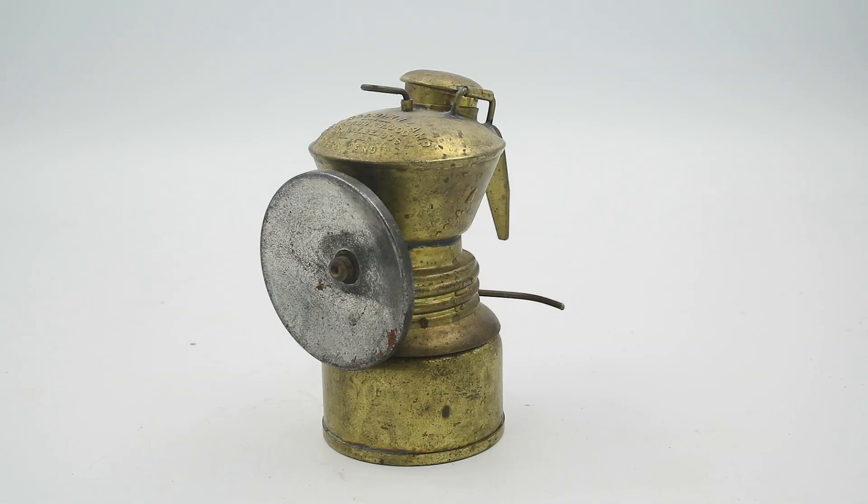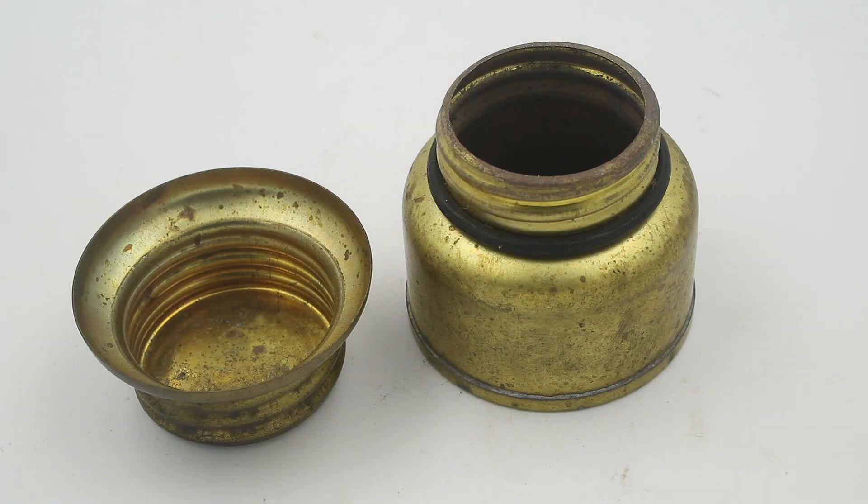You'll see that this is composed of two main sections. There is a lower reservoir, and this contains your chips of calcium carbide. Because spelunkers still use these, you can order calcium carbide online. There are shipping restrictions, mind you, because if this gets wet it is a fire hazard, but you can still get your hands on it.